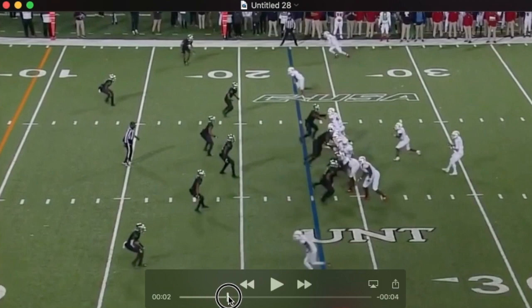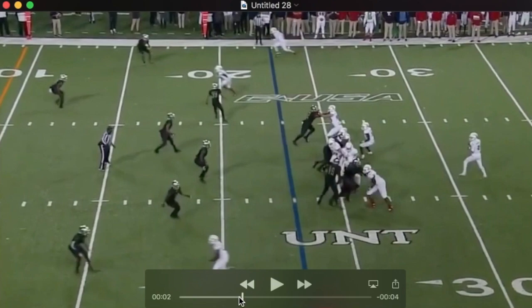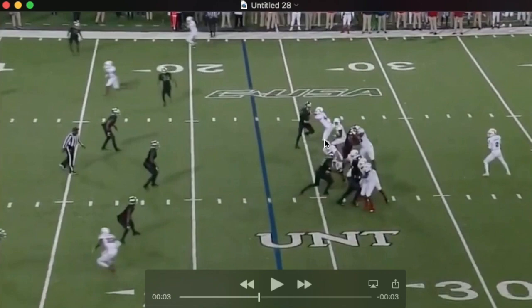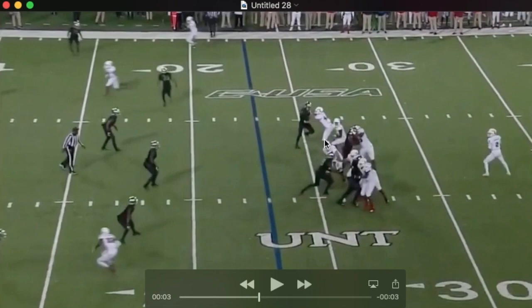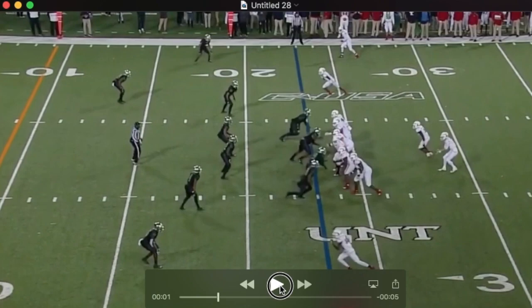He's lined up in line outside the right tackle, charged with pass protection again on the edge. This back ends up helping the tackle — he doesn't need help. Watch the rip from the D end on Harrison. Watch how he stays square, stays in contact there. He has his right arm inside the shoulder pad. And I'm just impressed and a little amazed at how well he does on the edge and how much they trust him to protect the edge.